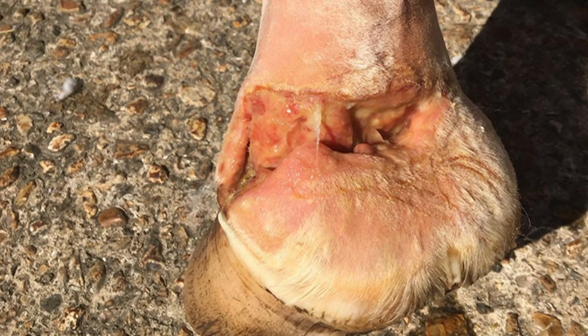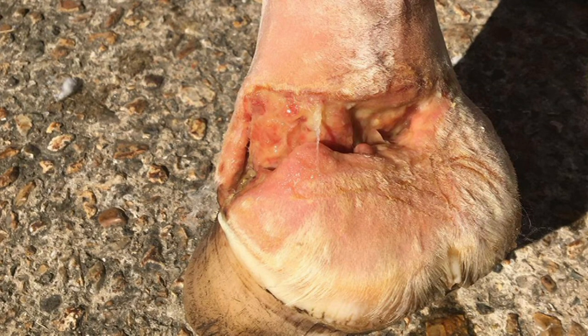We knew it was bad, but we didn't know it was critical. It was when the vets came and checked her over that they said she needs to come in straight away, come into the hospital at Seadown.